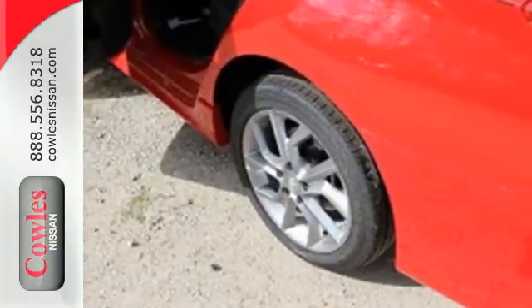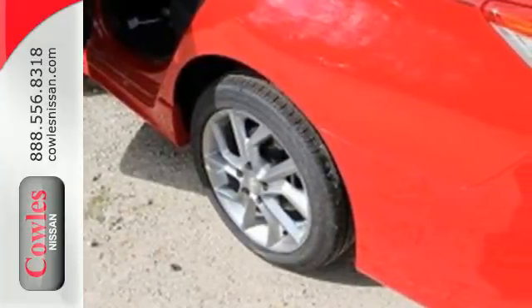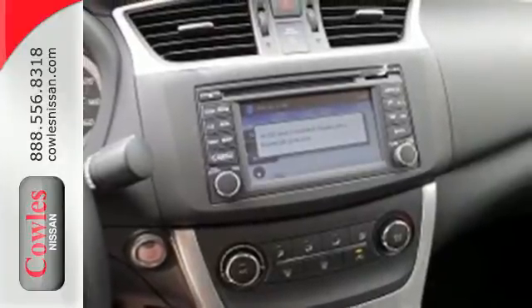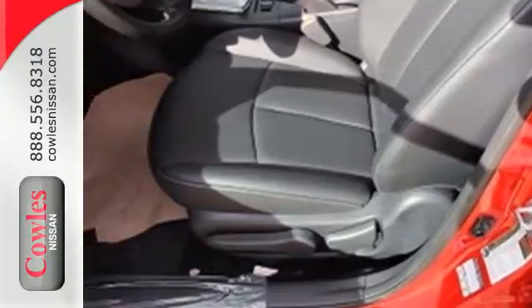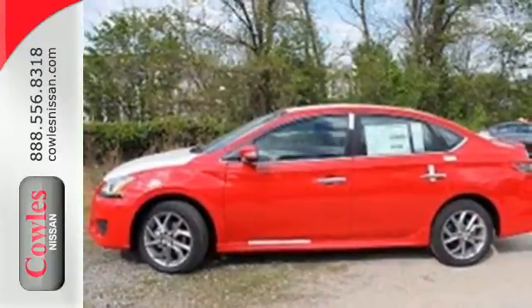It offers more legroom than competitors, as well as a great list of standard features, including Bluetooth connectivity, a multi-function steering wheel, and USB port. Make every ride better, safer, and more enjoyable with this stunning Sentra.